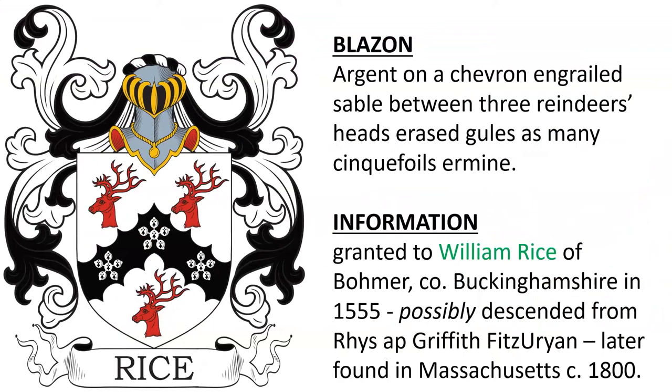The first Rice coat of arms to discuss is blazoned as follows: Argent, on a chevron engrailed sable, between three reindeer's heads erased gules, as many cinquefoils ermine. This coat of arms was granted to William Rice of Bomer, County Buckinghamshire, England in 1555. It is said that he possibly descended from Rice ap Griffith Fitz Ryan. We know that this coat of arms was later found in Massachusetts around the year 1600.